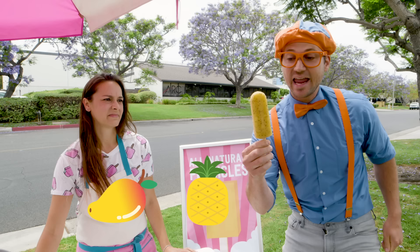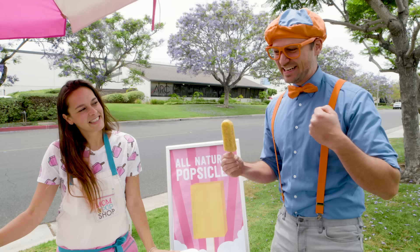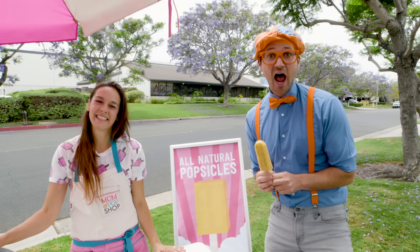Mango, pineapple, and chia seeds. That is so yummy! Glad you like it. Do you want to come see how they're made? Yeah! That would be so much fun. Let's go!